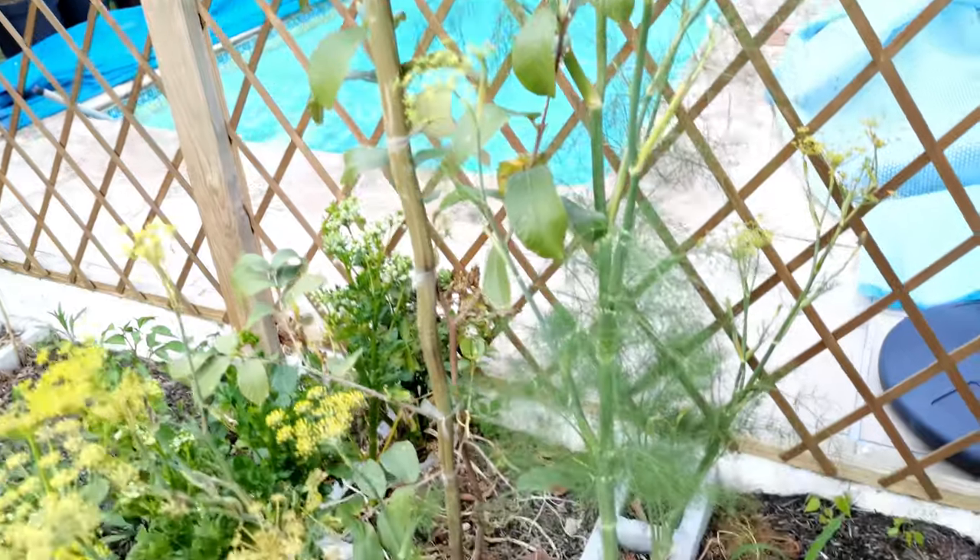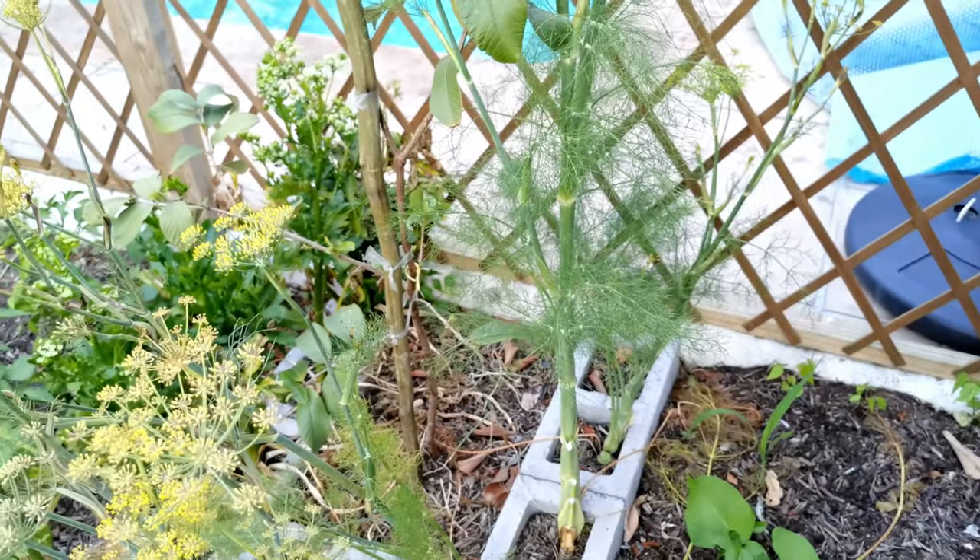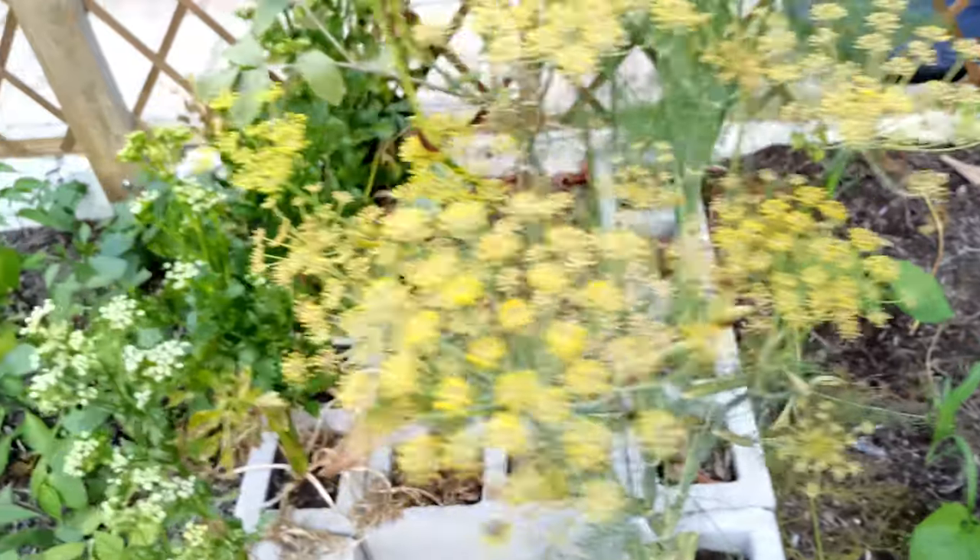There's a guava that is busy settling in — it's taken a bit of strain with the change of season, but it's settling in just fine.